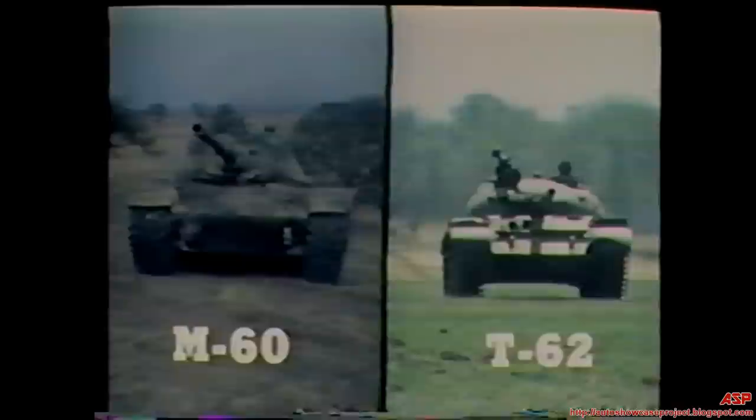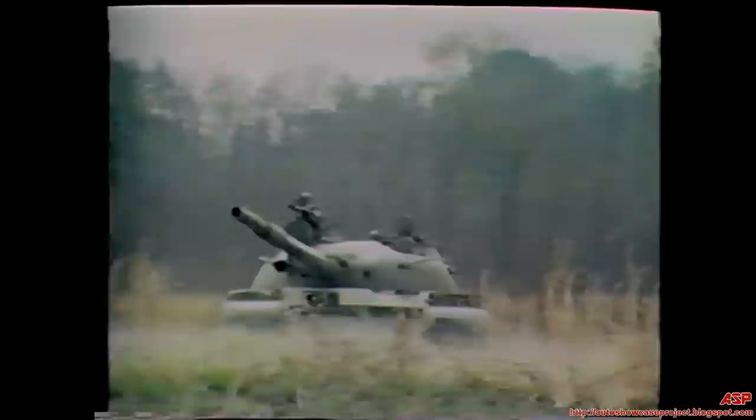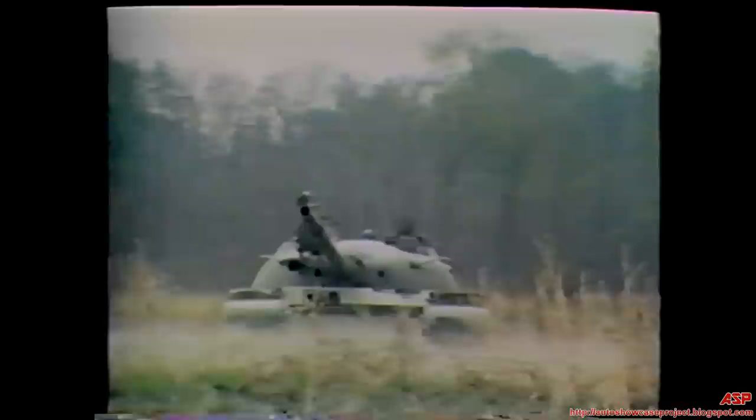Now let's look at some characteristics of the T-62. It is a small tank when compared to our M60. It weighs about 40 tons and is only 8 feet high, about 3 feet less than the M60. Its low profile is partly due to its turret design. This, plus the compact size, give it a tactical advantage, particularly in the offense, since it presents a smaller target than does our M60. The turret traverses 360 degrees in about 20 seconds, slower than the M60's rate of 360 degrees in about 15 seconds.